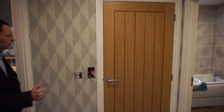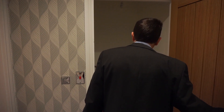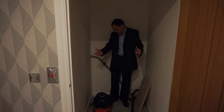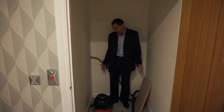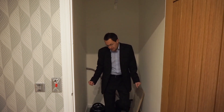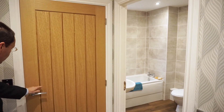As we leave bedroom three I'll show you yet another cupboard space, and this really is good cupboard space — it must be around four to five feet long, nice and wide. Good storage.